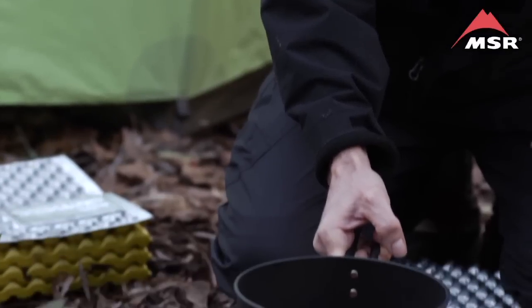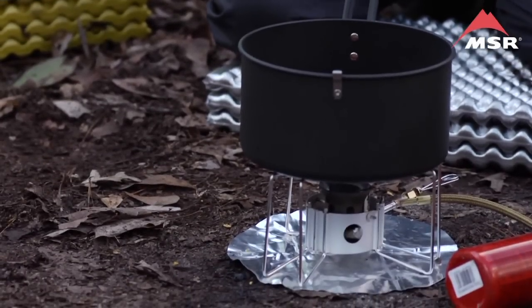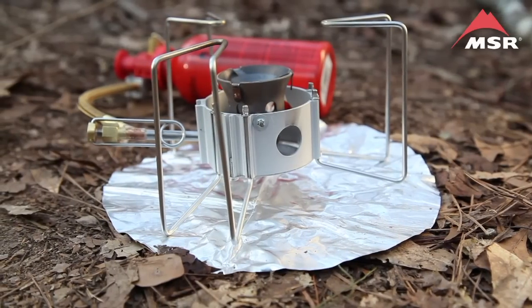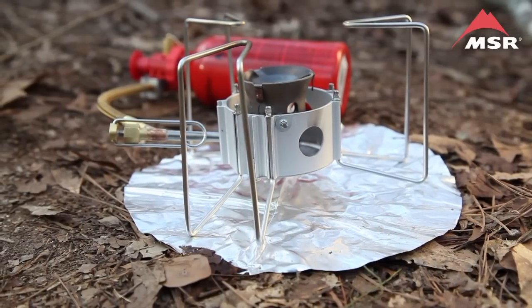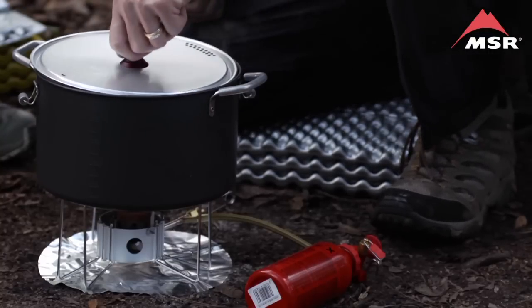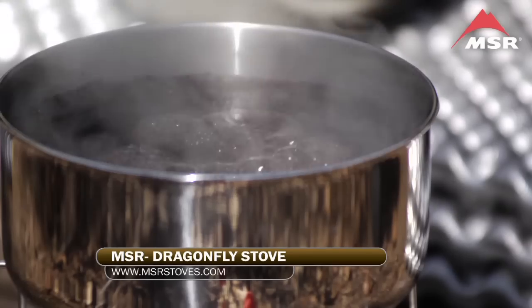If you often find yourself cooking for larger groups or preparing more elaborate meals, you need to check out the MSR Dragonfly stove. The Dragonfly is a tough camp stove with extra wide pot supports to handle larger pots and pans, and unrivaled flame control, which lets you deliver everything from precision simmering to hard rolling boils.